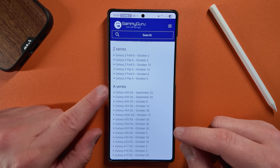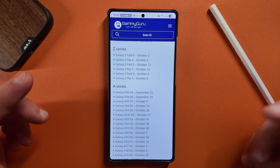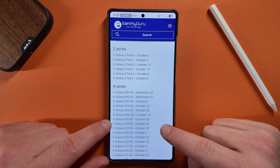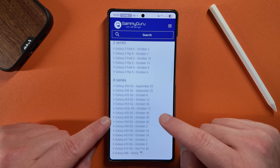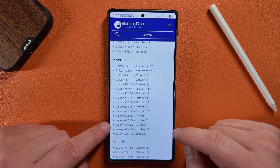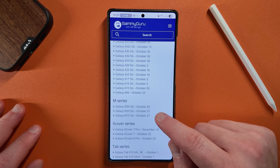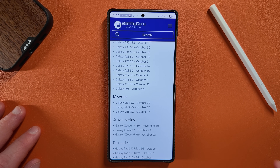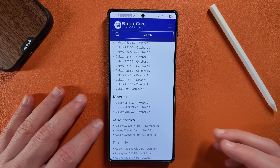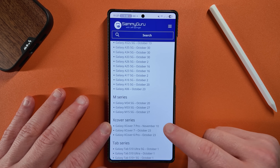Then we've got the A series — the A56 and A36, which were released this year, get it on September 25th along with the S24 series. The rest of them come in October, stretching all the way until October 30th around Halloween for the A35 and A34, and then the A17 and A16 both on October 2nd. So some variation in the A series. The M series and X Cover series extend even later — going into budget phones and niche tablets, all the way to November 10th for the X Cover 7 Pro.